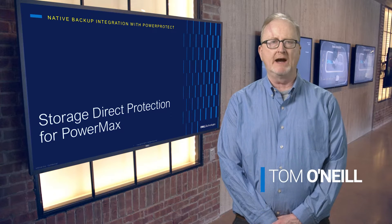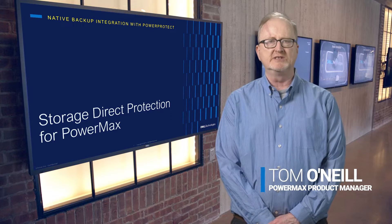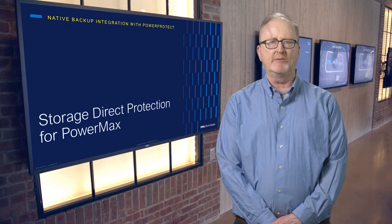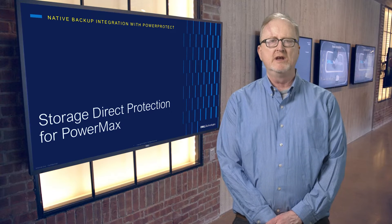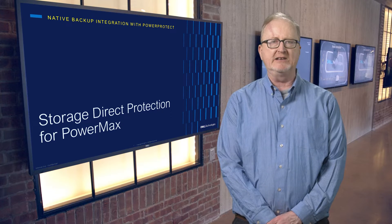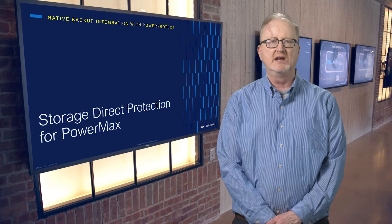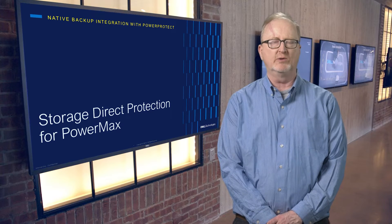Hi, everyone. My name is Tom O'Neill. I am part of the Dell primary storage product management team, and I'm here to introduce an exciting joint effort between the Dell PowerMax and data protection teams called Storage Direct Protection for PowerMax. We've been working together on this integration for a few years, and it will provide lightning-fast backups and recoveries that flow directly from PowerMax 2500 or 8500 arrays to PowerProtect DD appliances running either on a customer site or in a cloud. We'll have all the required PowerMax and data protection components out by this summer, 2024.